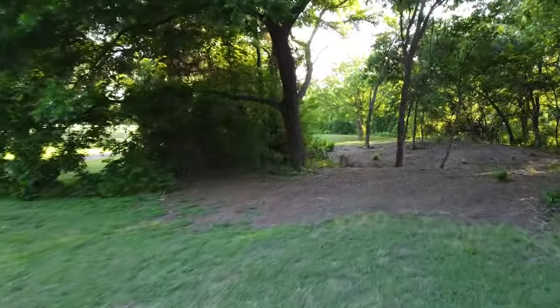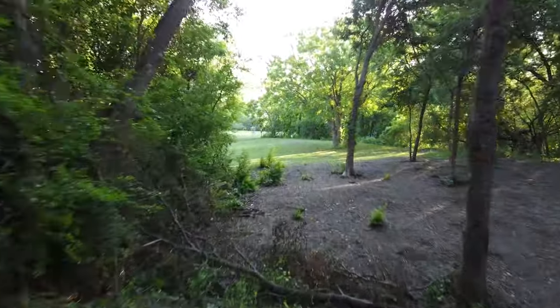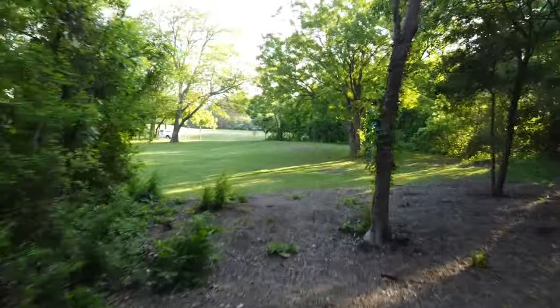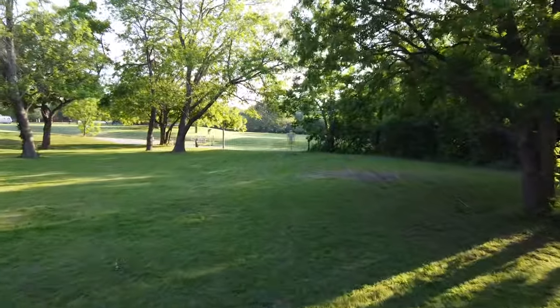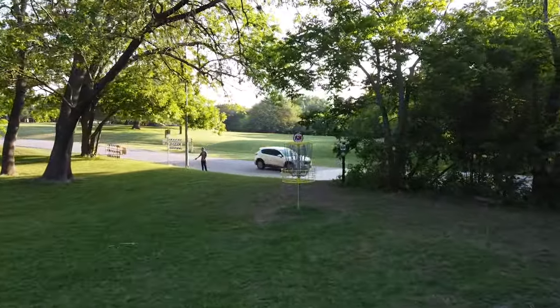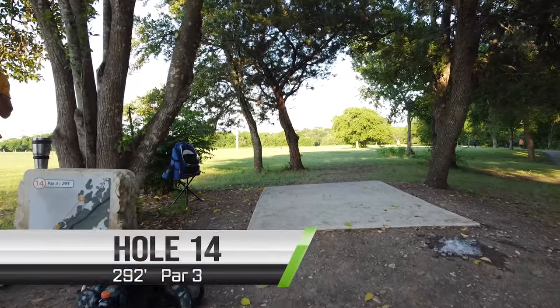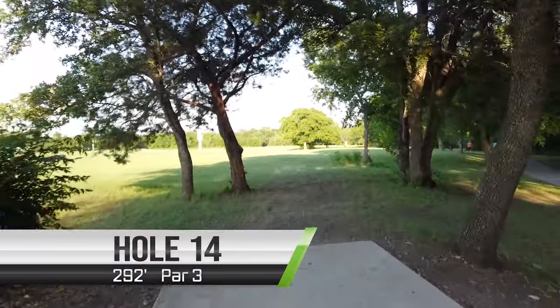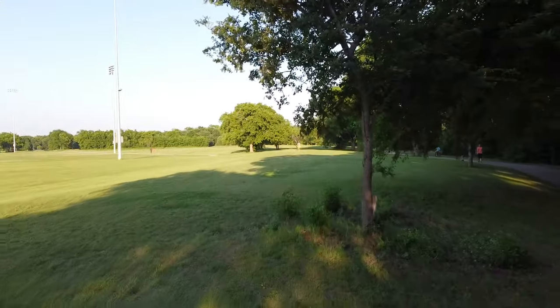Hole thirteen is one of those holes sprinkled throughout the course that feels like a bit of relief. It's by no means a gimme, but it's a relatively straightforward right-to-left hyzer line, and as long as you can miss all the trees you should be able to get yourself up there with a chance for birdie.